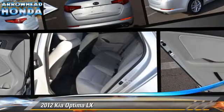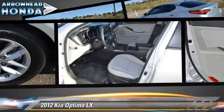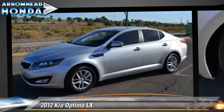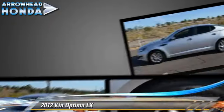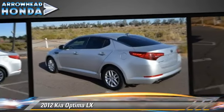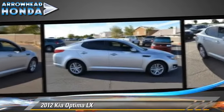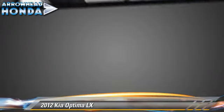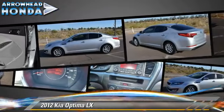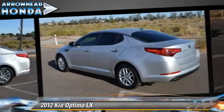The 2012 Kia Optima LX, powered by a 2.4-liter, 4-cylinder engine with a 6-speed automatic transmission. This vehicle, with fewer than 10,000 miles on the odometer, is well equipped. This Kia features front-wheel drive, dual front airbags, and fog lights. Safety features include traction control, four-wheel ABS, and stability control.